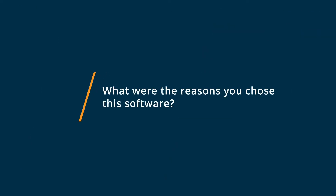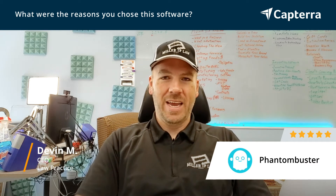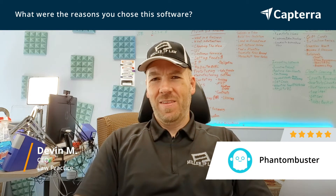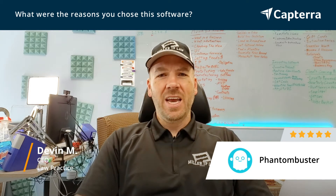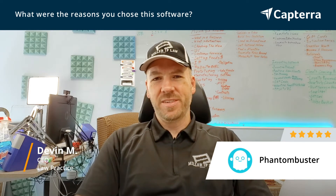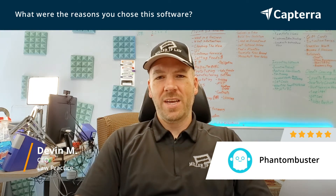I chose Phantom Buster simply because it was the option that came along that looked like it had the features of allowing us to automate things, make it simpler, easier, was reasonably cost-effective, and integrated with the other CRMs and systems we were using. So it seemed like a good choice for when we wanted to kick off the project.